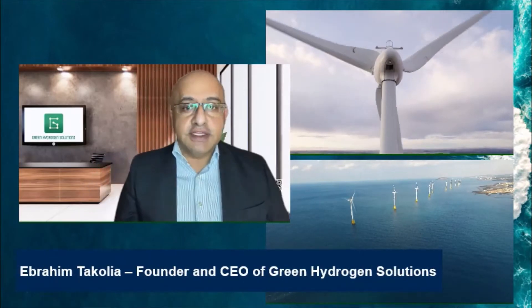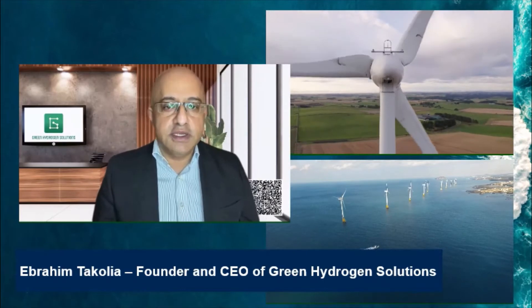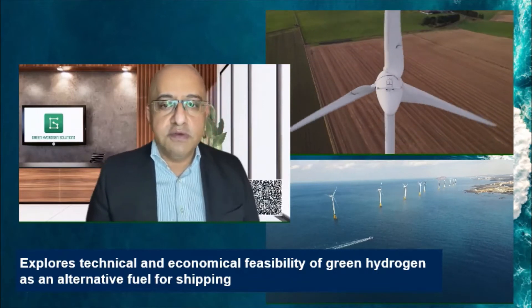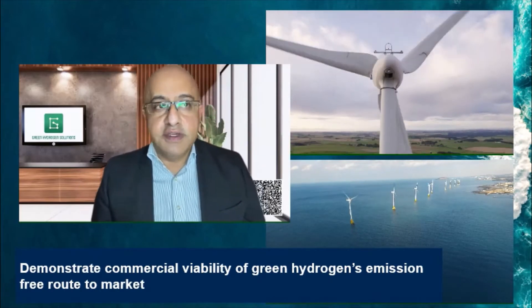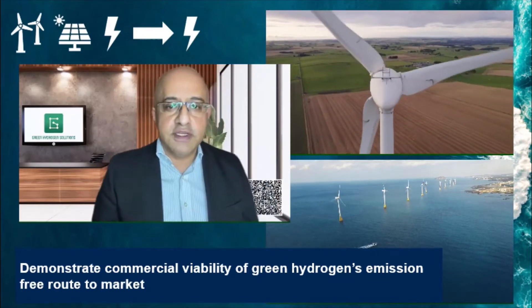The project will act as a techno-economic analysis exploring the feasibility of green hydrogen as an alternative fuel to power ships. It will demonstrate the opportunity and commercial viability of the fuel's emission-free route to market, harnessing clean energy from locally available resources, converting it to hydrogen via electrolysis, storing it at a port, and finally transferring it to bunkering vessels.